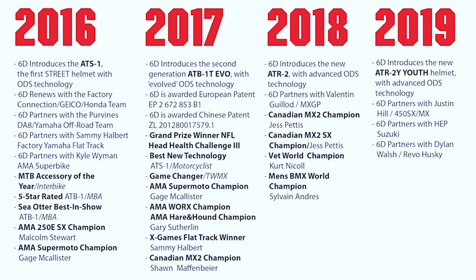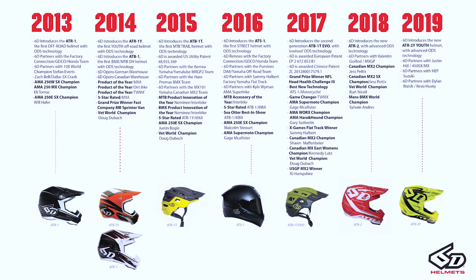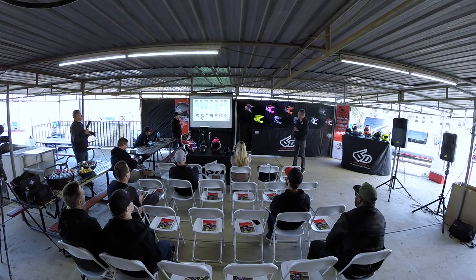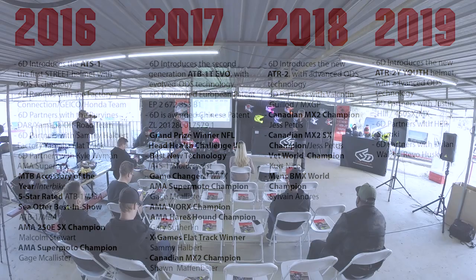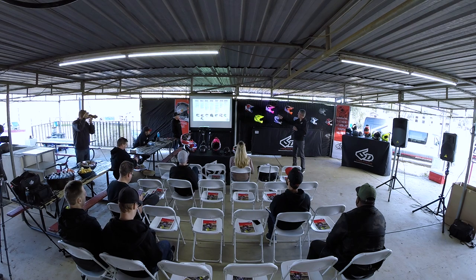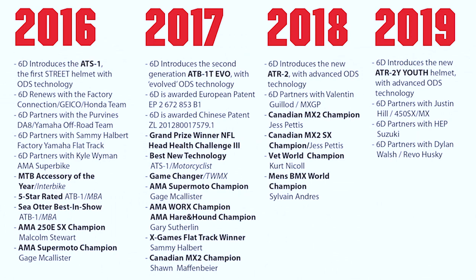Last year we announced that we won the Head Health Challenge, which was an over-one-year-long, in-depth study of our technology in a multi-impact environment for potential use in a football helmet or multi-impact type helmet. Chronologically, we've added seven products to the company in six years. We made a significant improvement in the bicycle helmet technology in 2017 based on information we learned inside the Head Health Challenge. Every helmet beyond the 2017 year marker — the ATR2 and now the youth helmet — has a further generation of the technology infused into them.